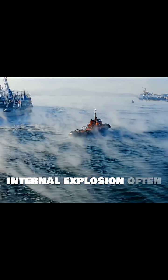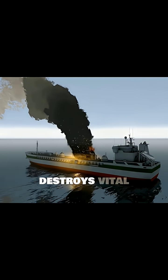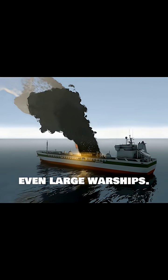This internal explosion often ruptures fuel tanks, ignites ammunition, and destroys vital systems. Such an attack can cripple or sink even large warships.